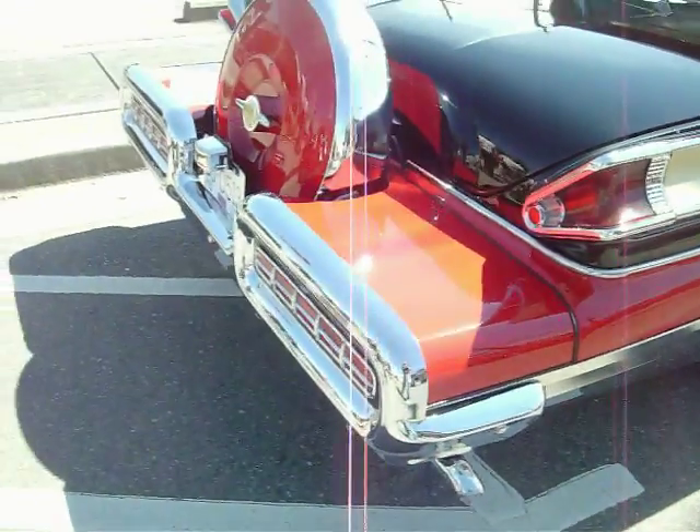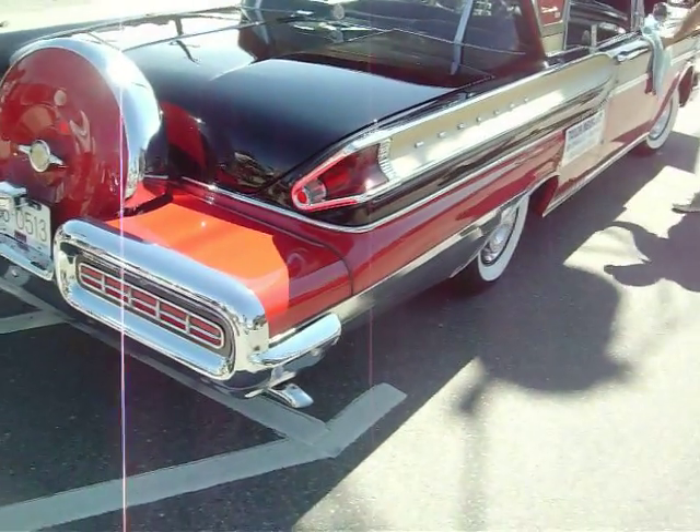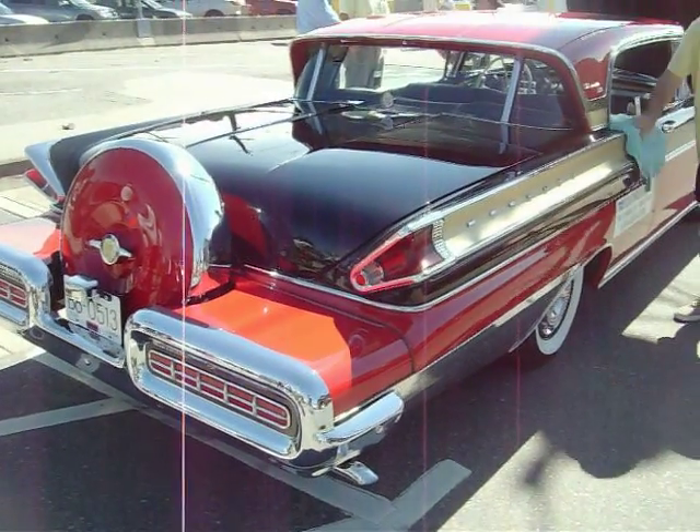Got the continental kit. Just a beautiful all-around car.